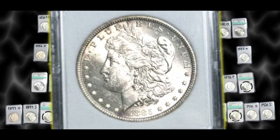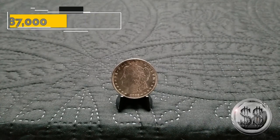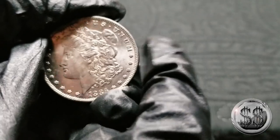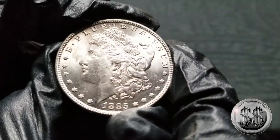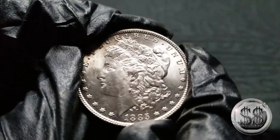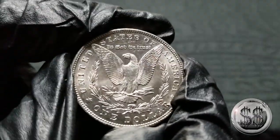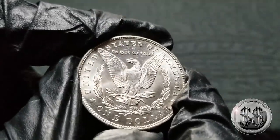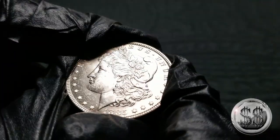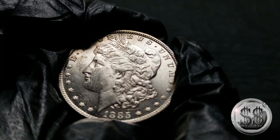1885 Philadelphia. Not to sound like a broken record again — these 80s Phillies are pretty easy to get. Most of mine are going to stay raw until they start getting a little bit thinner in population, but Philadelphia was running strong in these days, pumping out lots of coins. Very easy to get in BU condition, so I keep them raw. We'll just keep this 1885 Philly as a genuine raw uncleaned beautiful looking BU example.